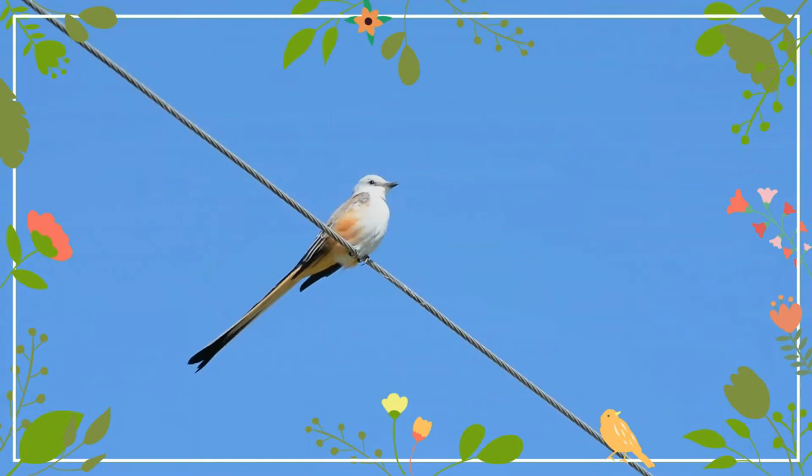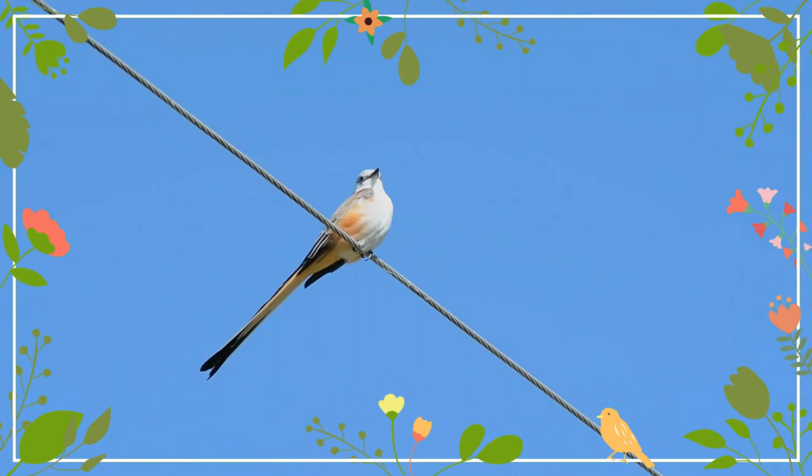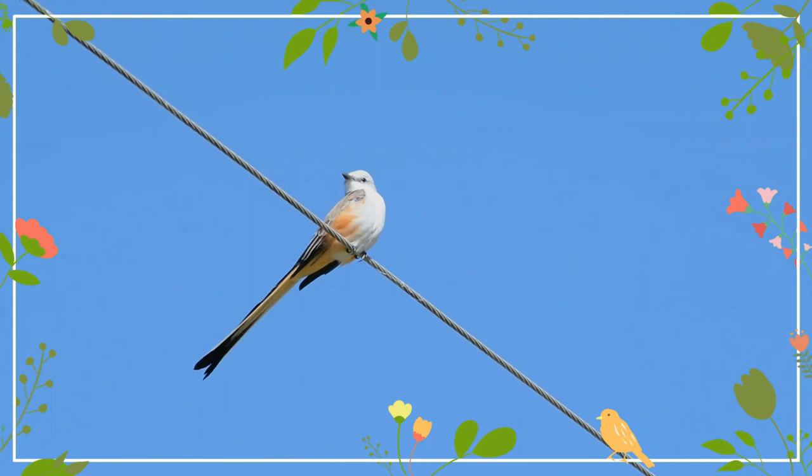Axillars and a patch on the underwing coverts are red. Their extremely long, forked tails, which are black on top and white on the underside, are characteristic and unmistakable.